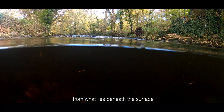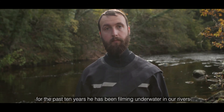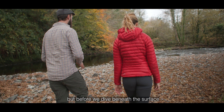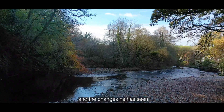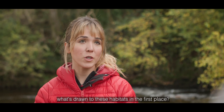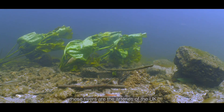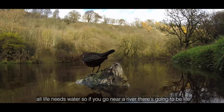Many of us have become disconnected from what lies beneath the surface, but not Jack Perks. For the past 10 years he has been filming underwater in our rivers, fascinated by freshwater and the species and habitats it supports. Most of us walk along the river bank and see the kingfishers and the herons, but the fish are often hidden — that's what drives him to show that hidden world. These rivers are the arteries of the UK; they've got so much wildlife on them that most of us just don't get to see. All life needs water, so if you go near a river there's going to be life.